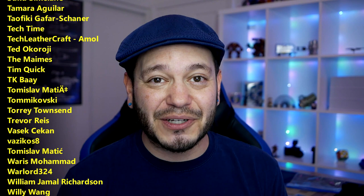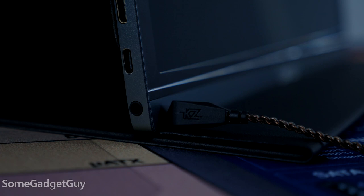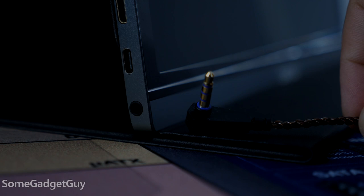You know where you can find me around the rest of the internet — at SomeGadgetGuy on Twitter, Twitch, Facebook, and Instagram. I'll catch you all on the next video.